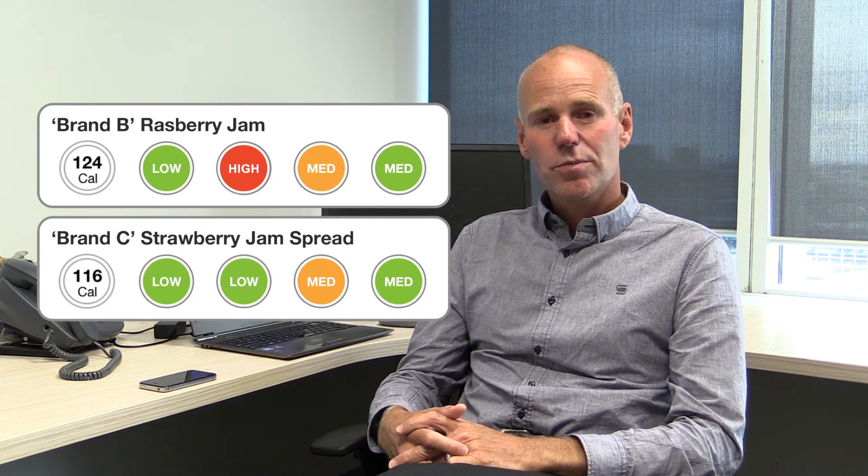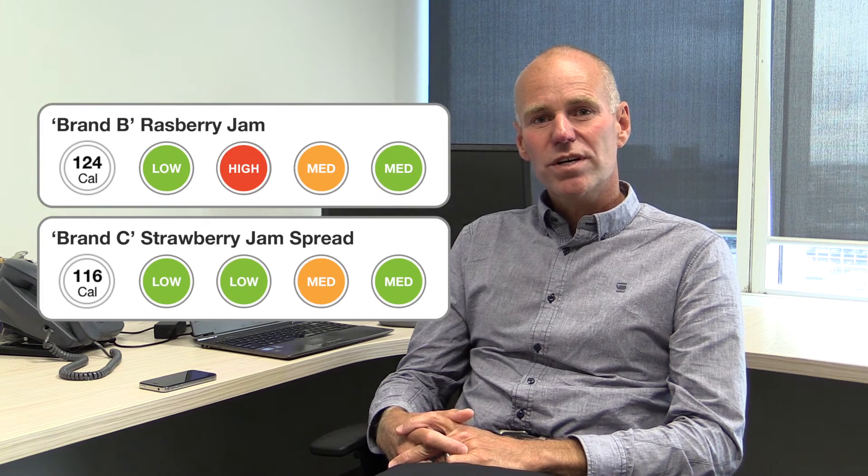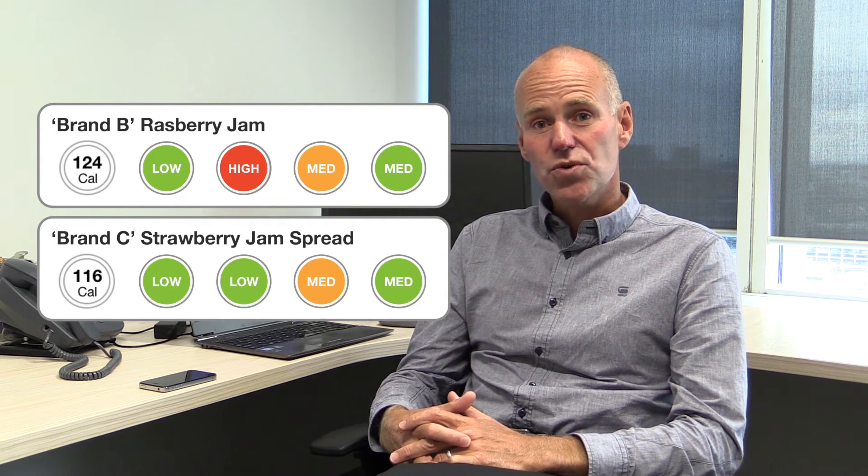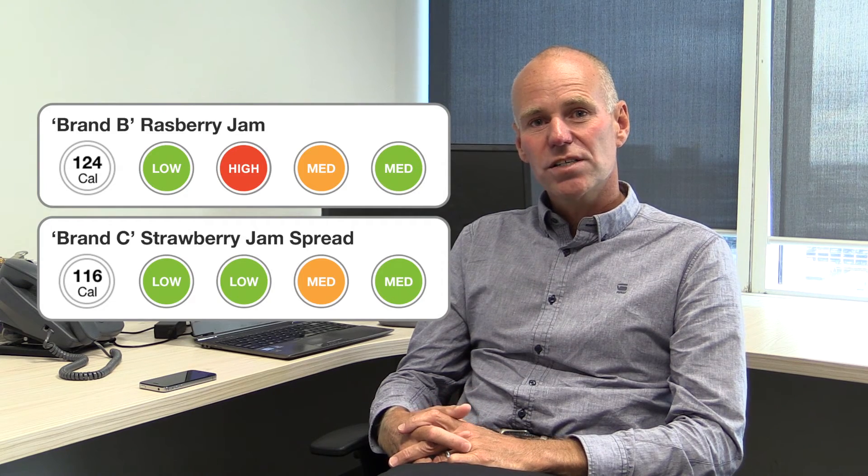What it does is it pops up for you something called a traffic light label. The way a traffic light label works is it shows you red — bad, amber — okay, green — good, for fat, sugar and salt.